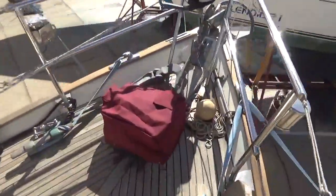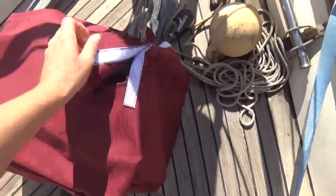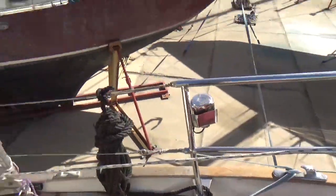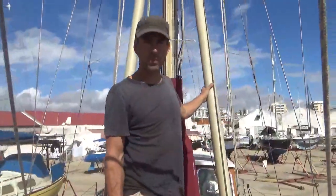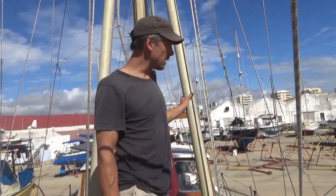On deck we've got our windlass at the front, covered up at the moment with my homemade cover. We've got a Rocna anchor on the front, which was a new addition after we lost our old one.